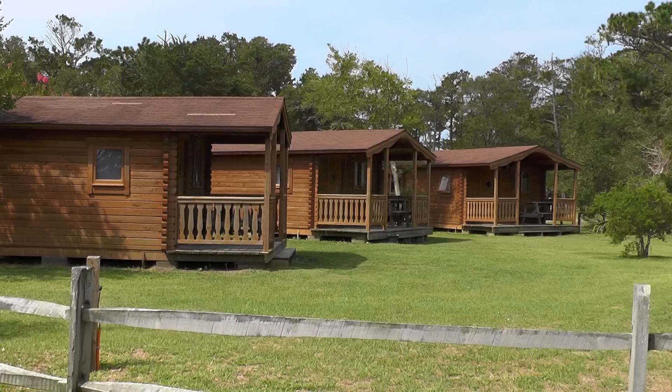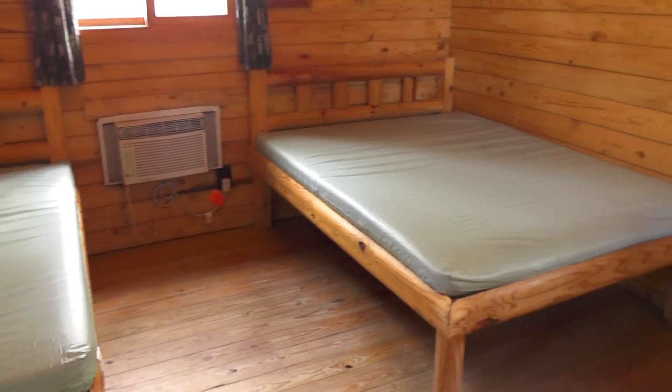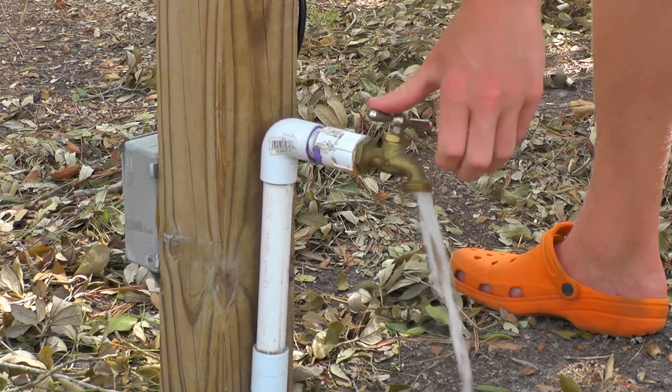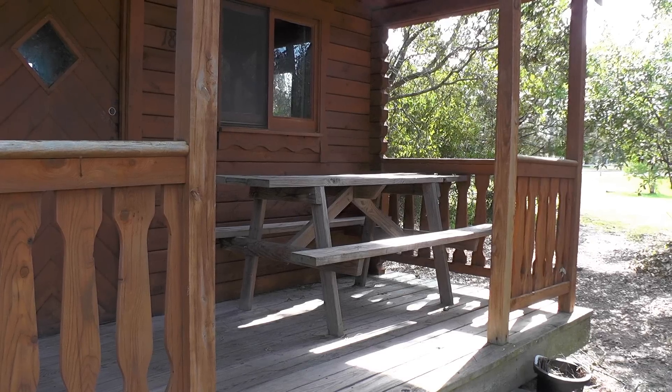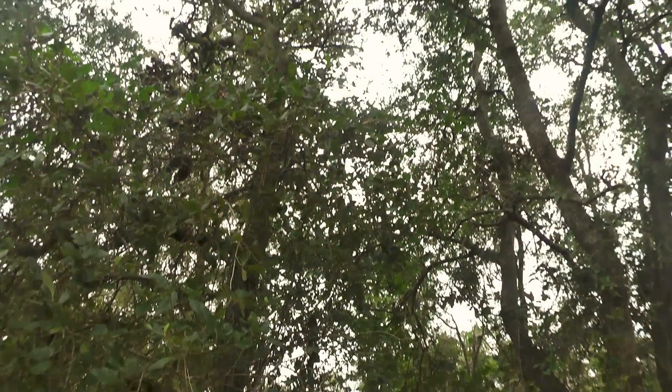If cabin camping is your style, you can choose from many rustic single or double room cabins, complete with beds, electricity, air conditioning, and an outdoor water spigot. Your own picnic table and charcoal grill just off the front porch lets you dine in the serene island outdoors under a cool canopy of established trees.